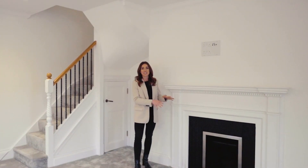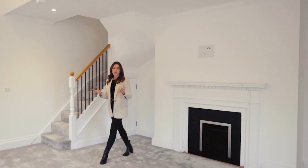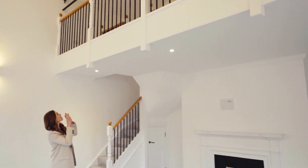There are original features in abundance, but it's fused with really contemporary open plan living spaces — like this mezzanine level, which is just amazing.